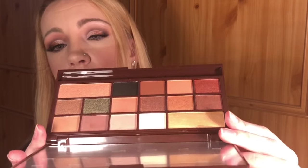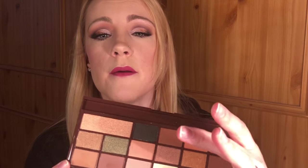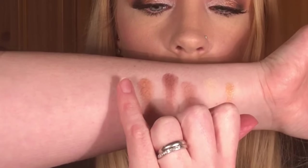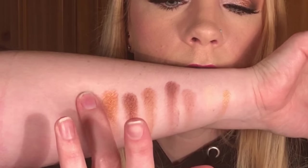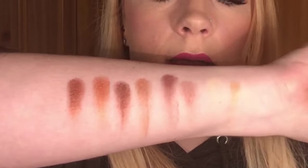Now we're going on to the next row — the middle row. The first shade is called Flare, then we have Stun, and then we have Real. So let's do those three shades. Going in with Flare — oh wow! Stun — that is gorgeous! And Real. Those shades are so pretty.